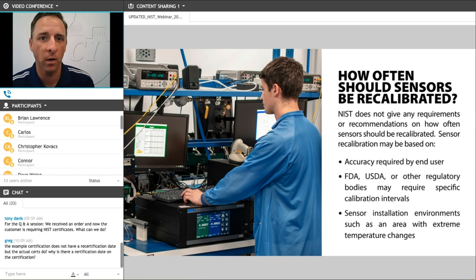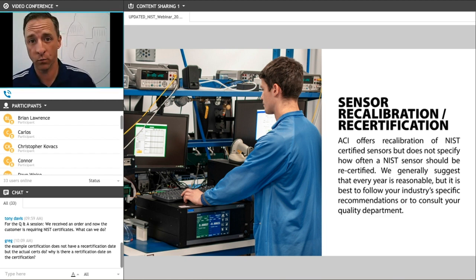For example, we have a customer that uses some of our temperature transmitters to monitor BTUs — measuring water flowing in and out of a building used for billing purposes. Those are sent back to us every six months for recalibration. We do offer that service to recalibrate and recertify any sensor that was originally provided with an NIST certificate. If there's no specific job requirement, we would recommend a yearly recertification as a general rule of thumb, but it is always best to follow a specific job requirement, local code, or application requirement.